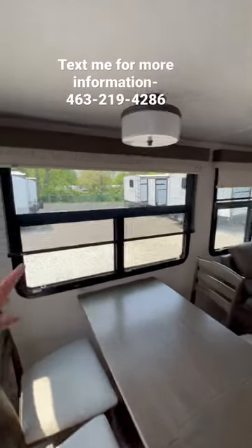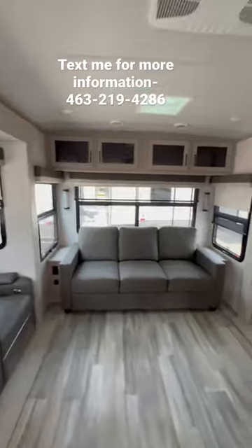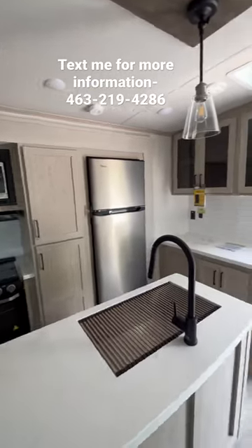You have daytime and nighttime shades on your windows. You have recliners, pull out sofa — this is like a fifth wheel and a travel trailer. TV fireplace, countertop space, 12 volt refrigerator.